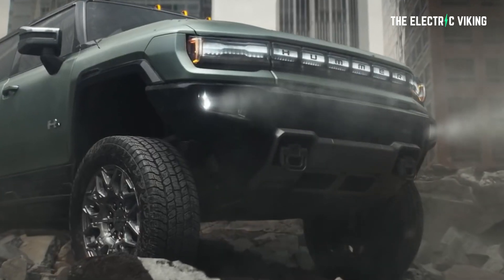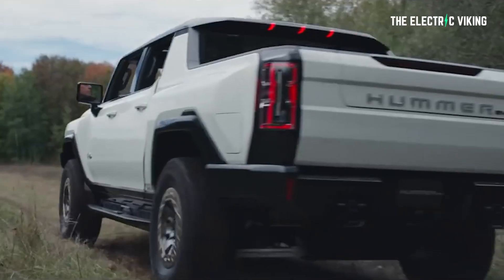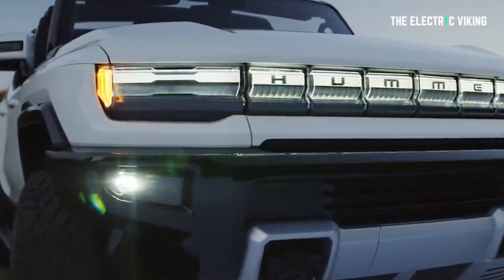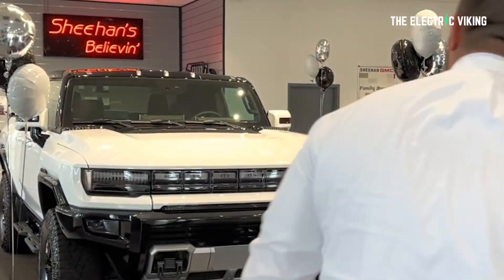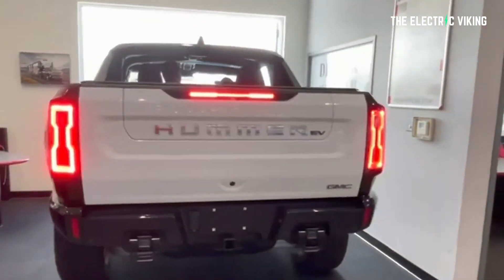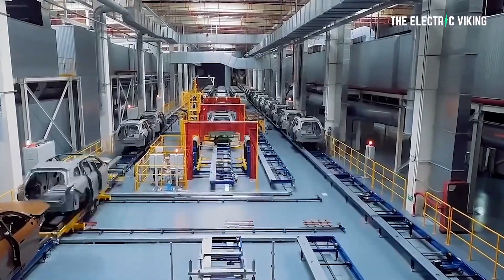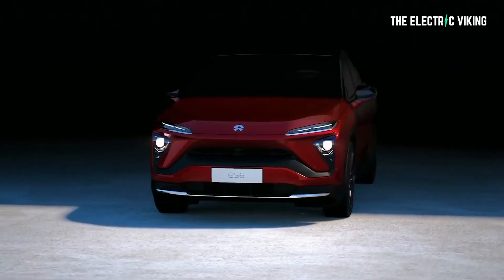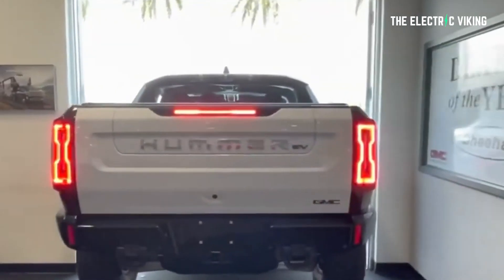However, it's actually worse when you consider that that's just the light, not the actual housing. The MSRP on each housing is 3,045 US dollars before shipping, installation, or any other costs. If you include shipping and actually getting this fitted by your local dealership, it's going to cost you 6,090 US dollars — the same price as about 15 different electric car models in China that you can buy right now for less than that.